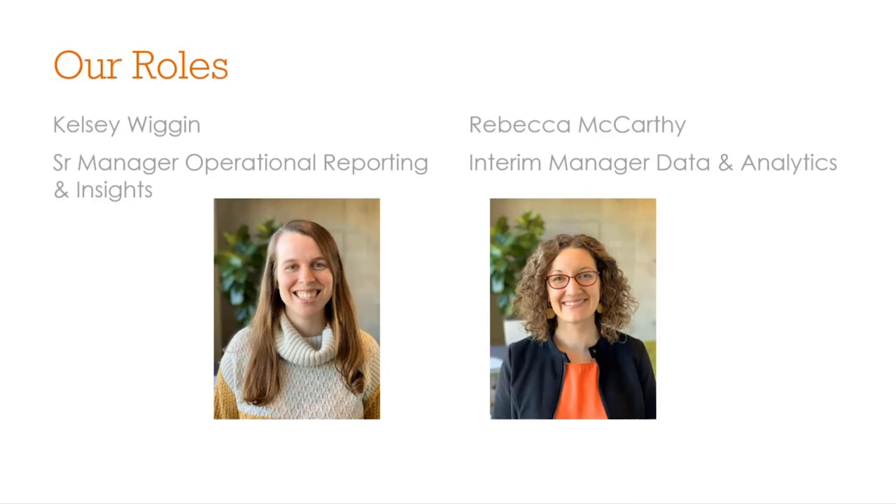I'm Rebecca McCarthy, the interim manager for our data and analytics team in our IT department, which largely consists of our data warehouse team as well as data strategy. My passion really lies in building strong collaborative relationships between our business stakeholders and technical teams. Collaboration is a theme you'll hear throughout the presentation as Kelsey discusses her team's user-centric approach to BI. It's also important to note the strong collaboration required between technical and business teams — our teams together really partnered closely in Power BI administration and governance to make for a successful implementation.